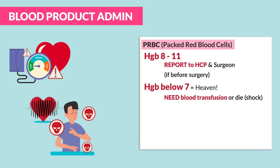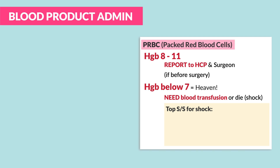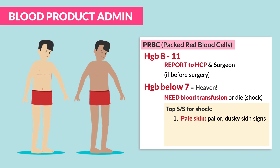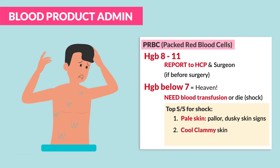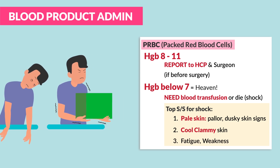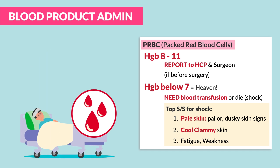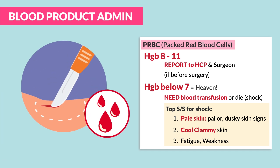Shock is severely low blood pressure and low perfusion — that low oxygen. The top signs and symptoms of shock are: number one, pale skin, also called pallor or dusky skin; number two, cold and clammy skin; and number three, fatigue and weakness from the lack of perfusion. This low blood count can result from blood loss during trauma like a car accident, blood loss from surgery, or simply anemia where the total blood cell count is low.